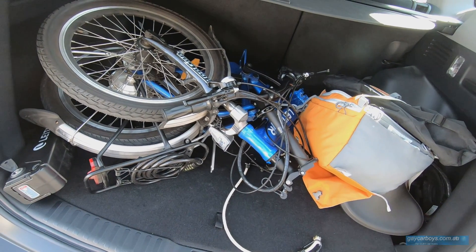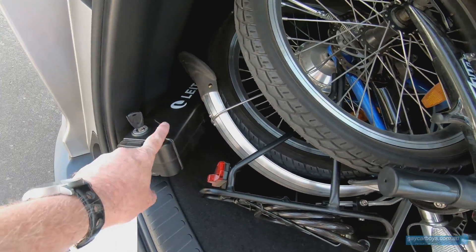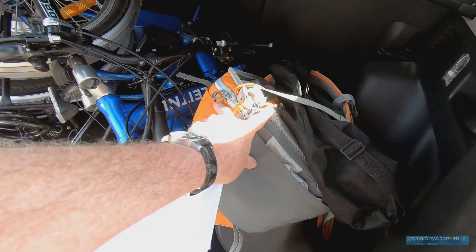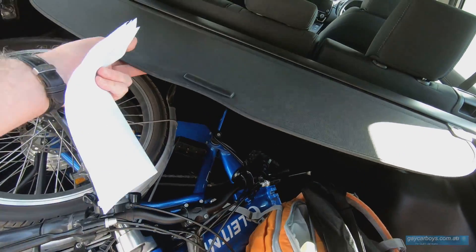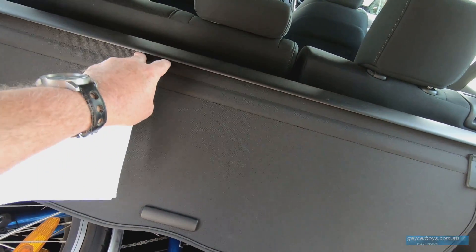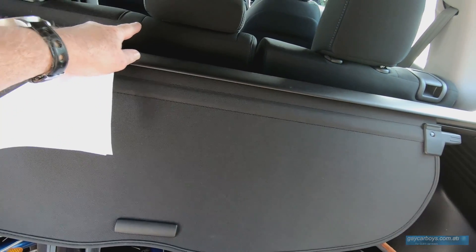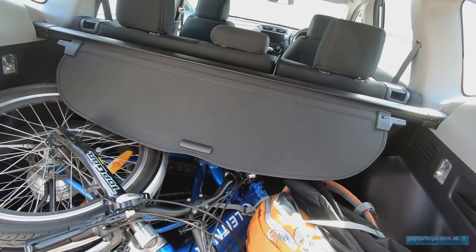Inside, the boot is incredibly capacious — there's enough room for a fold-up electric bike and camera gear. There's a soft pull-out cover to cover your gear, and that can be removed easily. The seats fold in a 60-40 split, and there are two ISOFIX positions as well.